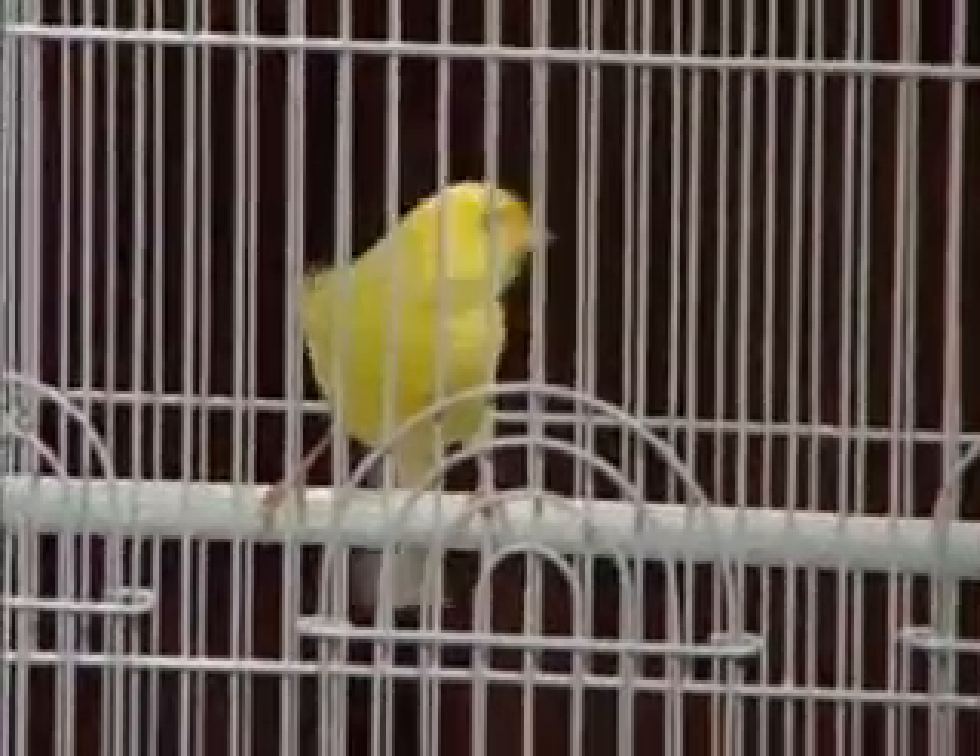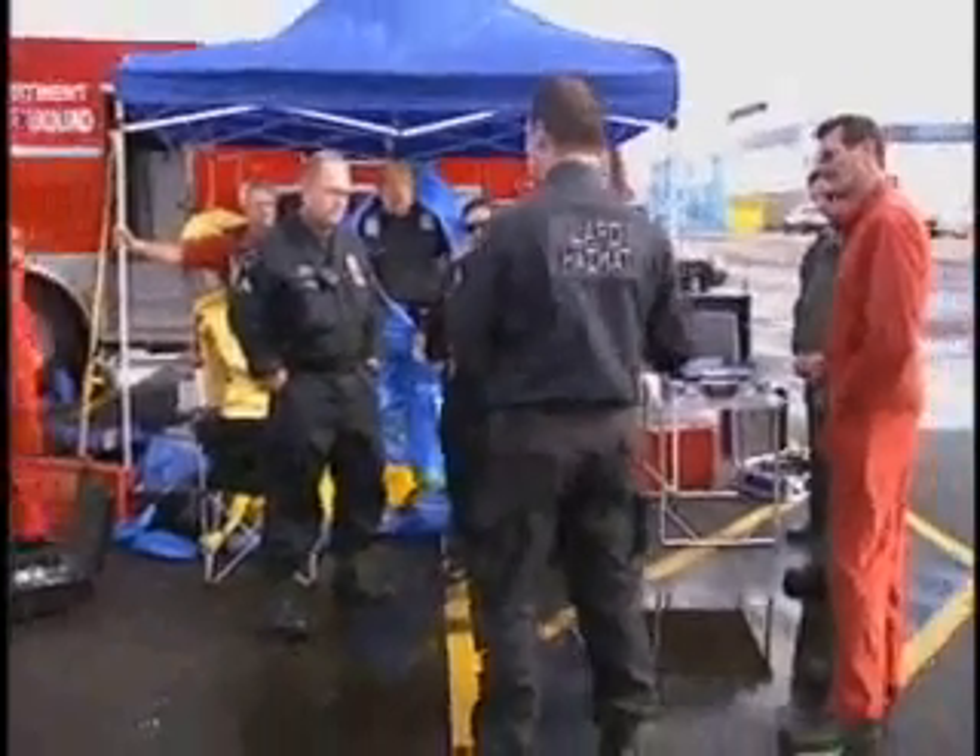Meet Daisy. She's a canary. For years, men bet their lives on birds like Daisy to alert them when the air they breathe is unsafe. Needless to say, things have changed dramatically.